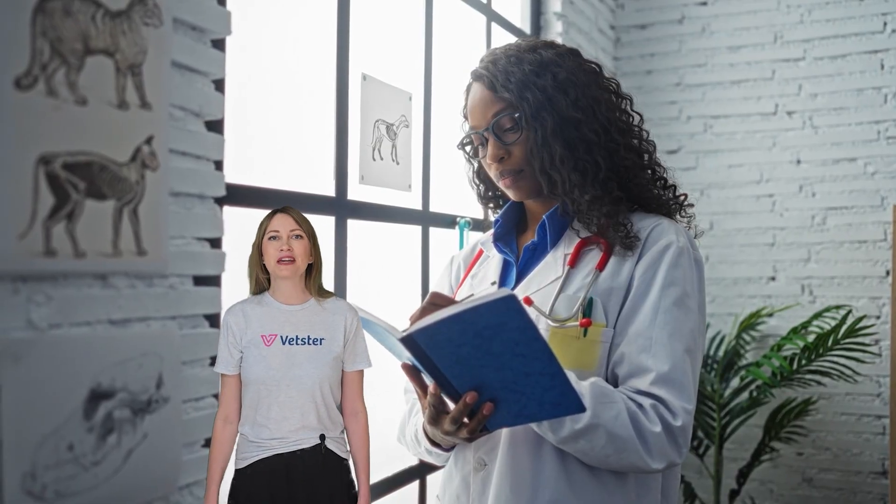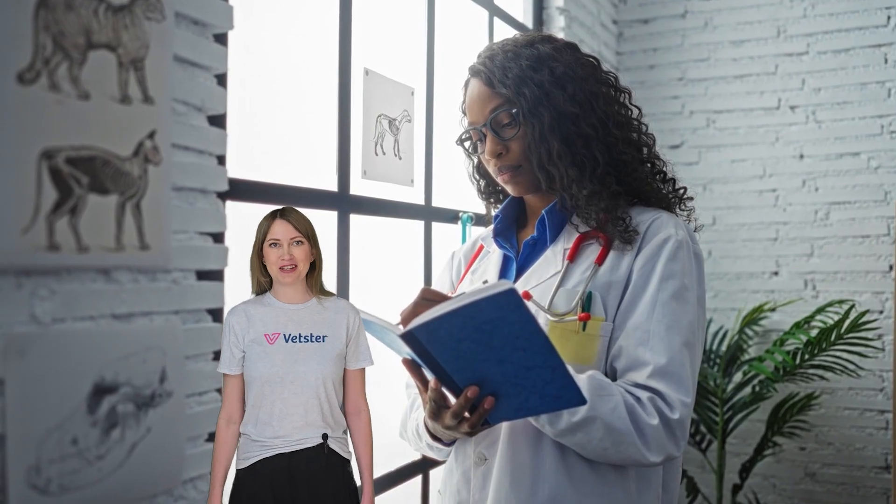I'm Lyndall from Vetster and today we're discussing mange in cats. All of the information in this video has been carefully reviewed by leading veterinarians. All right, let's hand it over to the experts.